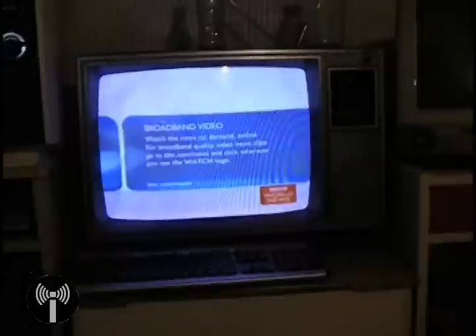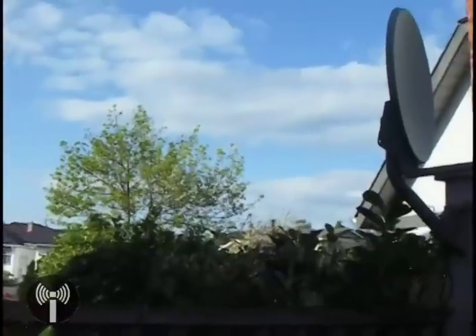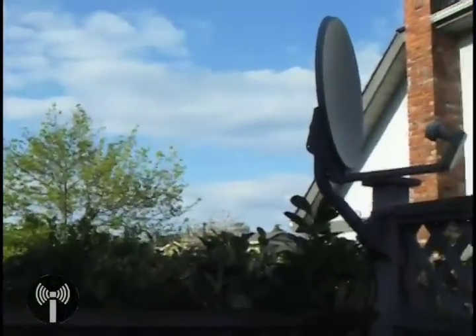So, what does this mean to the average TV viewer who has a classic rooftop antenna, or so-called rabbit ears? Well, at first it would appear as if you were out of luck — no more free TV. Time to get hooked up into cable or satellite services. Well, that's not entirely true.